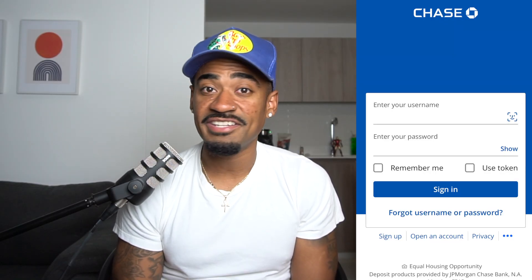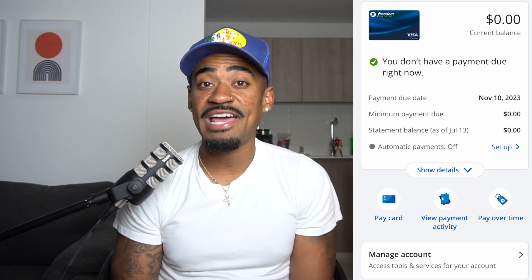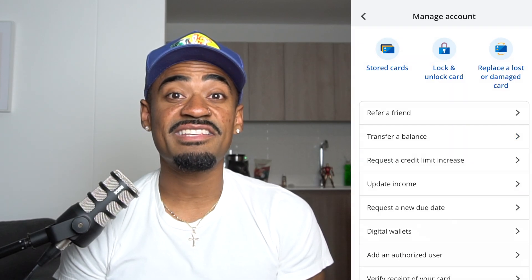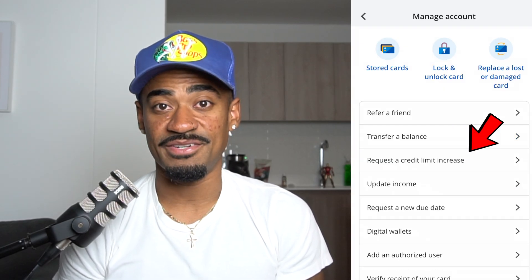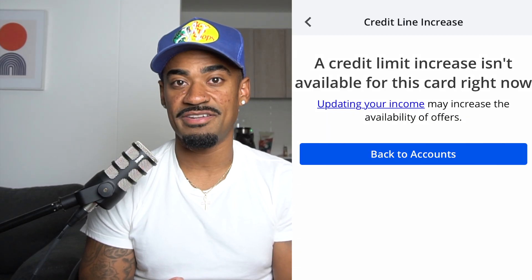Another way is by using the Chase mobile app and logging into your account. Once logged in, select the Chase credit card that you would like to do the credit limit increase on. Then click on Manage Account and select Request a Credit Limit Increase. Once you do this, you'll see either one of two things: you'll either see pre-approved credit limit increase offers for your Chase credit cards, or it will say a credit limit increase isn't available for this credit card right now.